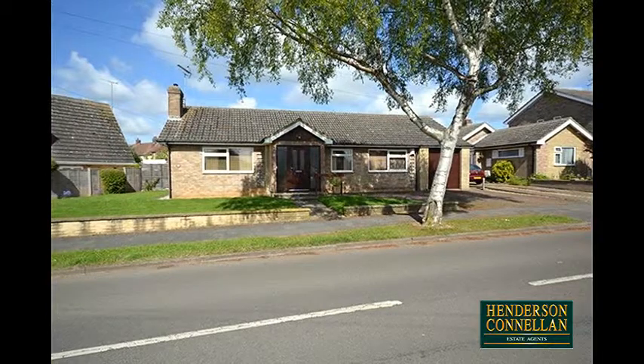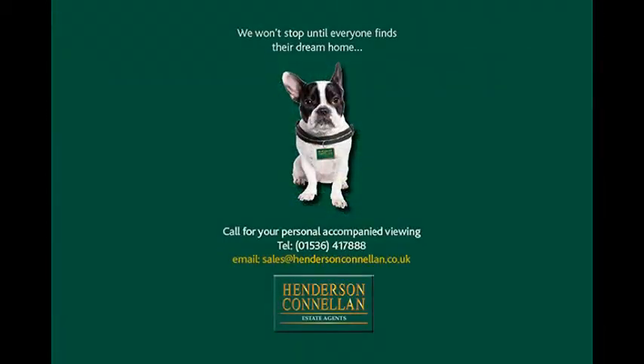For further details or to arrange a viewing, please call Henderson-Cornellen on 01536 417 888.